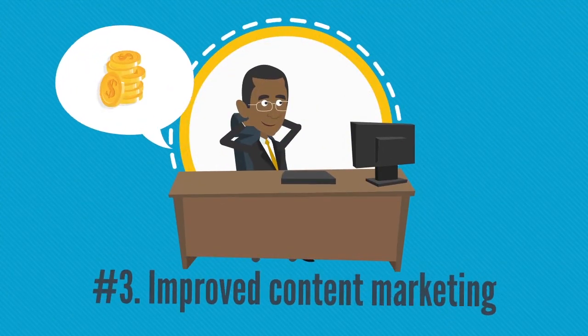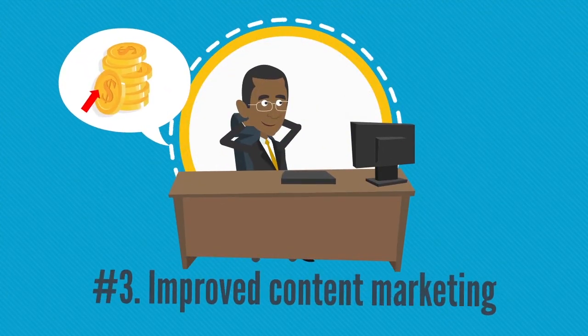Number three: improved content marketing. Big data can help marketers measure the ROI of content, such as a blog post. Due to these analytics, marketers can quickly analyze pieces of content and find out which one is the most effective.